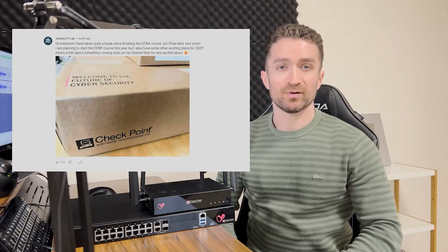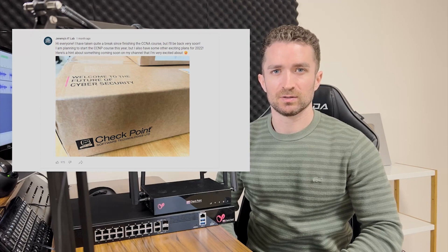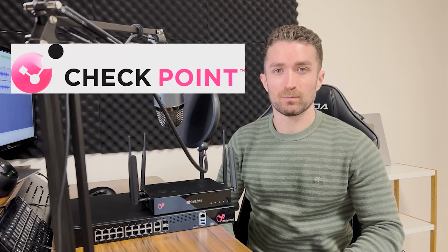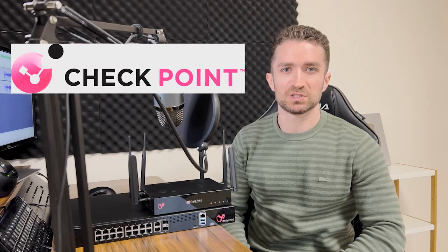Hi everyone and welcome back to Jeremy's IT Lab. Back in February of this year I posted a photo and hinted at something exciting coming soon. I'm proud to finally announce that I am collaborating with Checkpoint on a series of videos covering their Quantum Spark series Next Generation Firewalls.